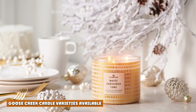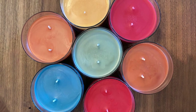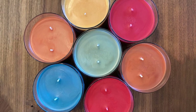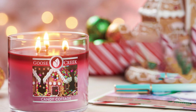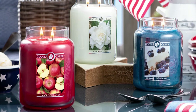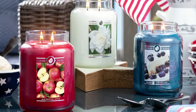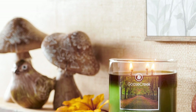Goose Creek Candles come in three great sizes with something that will suit everyone's needs. You can purchase a 7 oz. single-wick candle with approximately 45-hour burn time, a 14.5 oz. 3-wick candle with approximately 35-hour burn time, or a 24 oz. 2-wick candle with approximately 150-hour burn time.